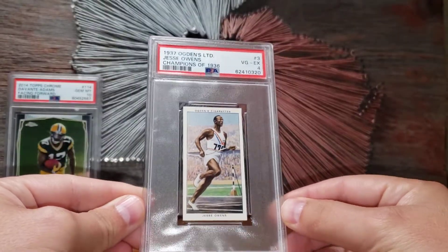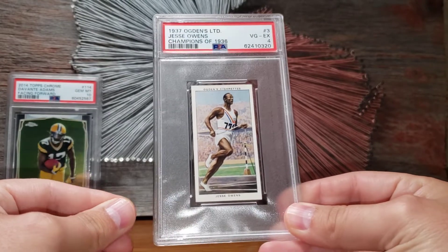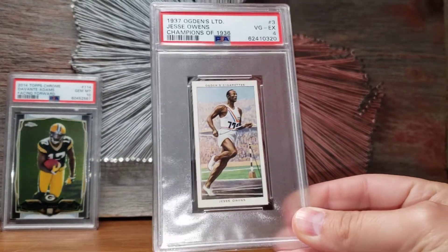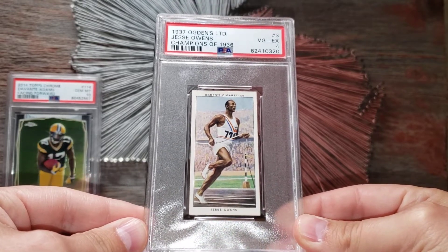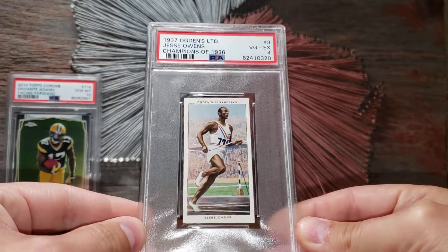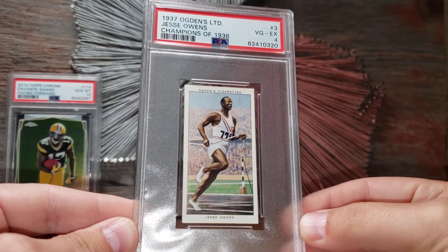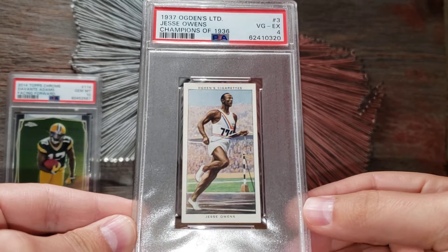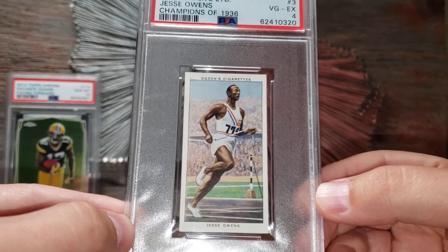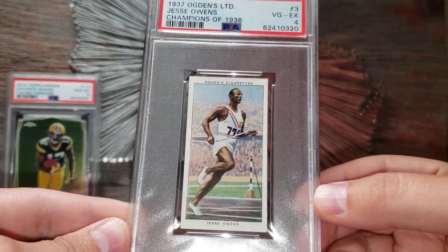I had my eyes on this one for a long time. This is the 1937 Ogden's Jesse Owens — Champions of 1936. By far one of the coolest cards I now own. Just an amazing card — it shows him at the 1936 Olympic Games in Berlin, Germany.